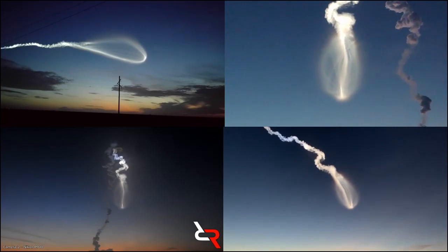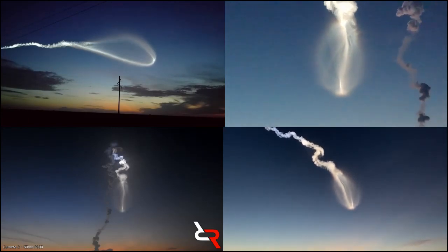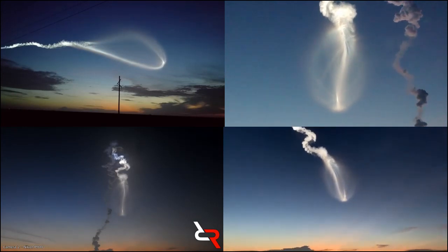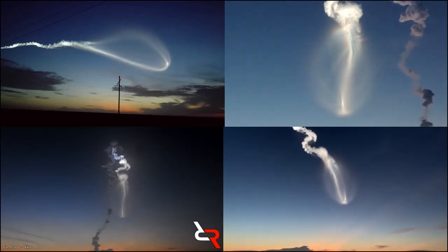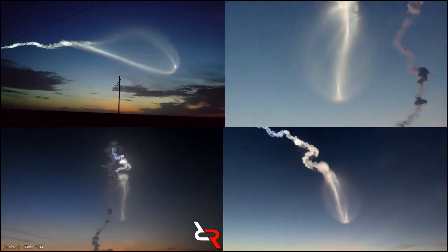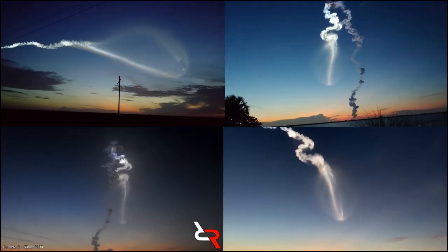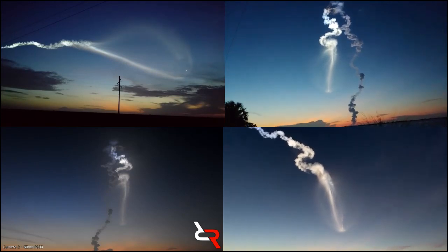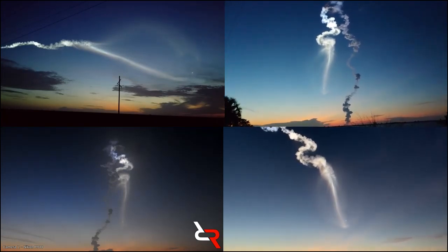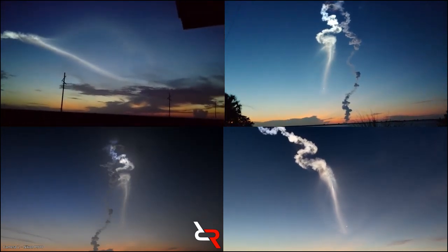3 minutes 10 seconds in. Vehicle body rates continue to look good. Standing by for payload fairing jettison. And we have good indication of payload fairing jettison. CFLR jettison complete as well. Vehicle now throttling back up to 95% thrust — engine response looks good. 3 minutes 40 seconds in. Engine is now throttling to maintain 4.6G acceleration limit — engine response looks good. Now passing 4 minutes into flight. Centaur has begun the boost phase chill-down sequence. RD-180 engine continues to look good as it maintains that 4.6G throttle acceleration limit.